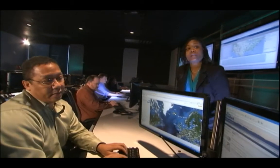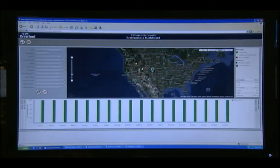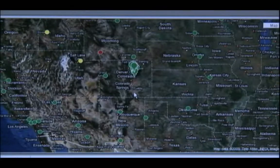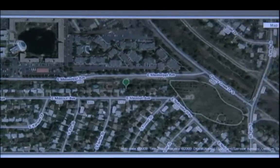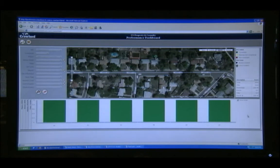The centerpiece of the command center is our proprietary inventory system, the Performance Dashboard. Developed internally by our information technology and operational groups, the dashboard provides a graphical, in-depth view and real-time data to constantly track open claims.